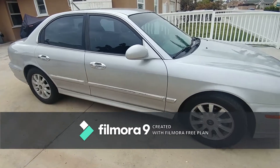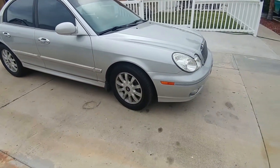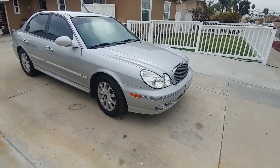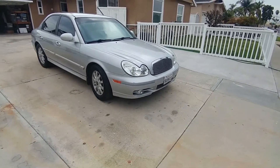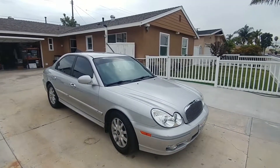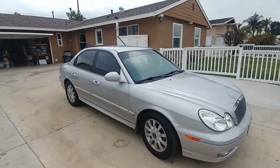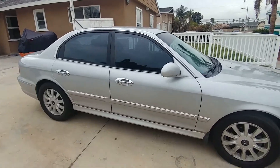No rust anywhere. Good Mack wheels and a nice billet grill which looks unique — resembles a kind of vintage Jaguar. If you want a great car, this is it.